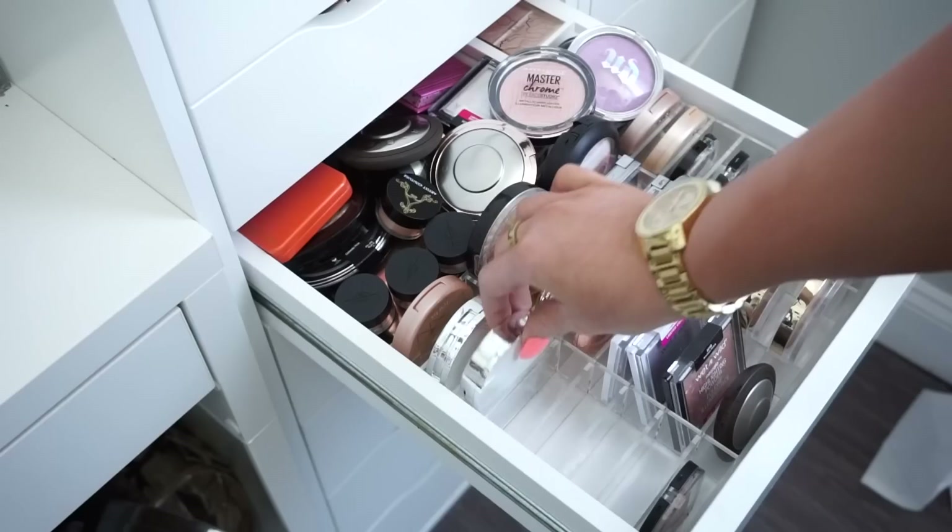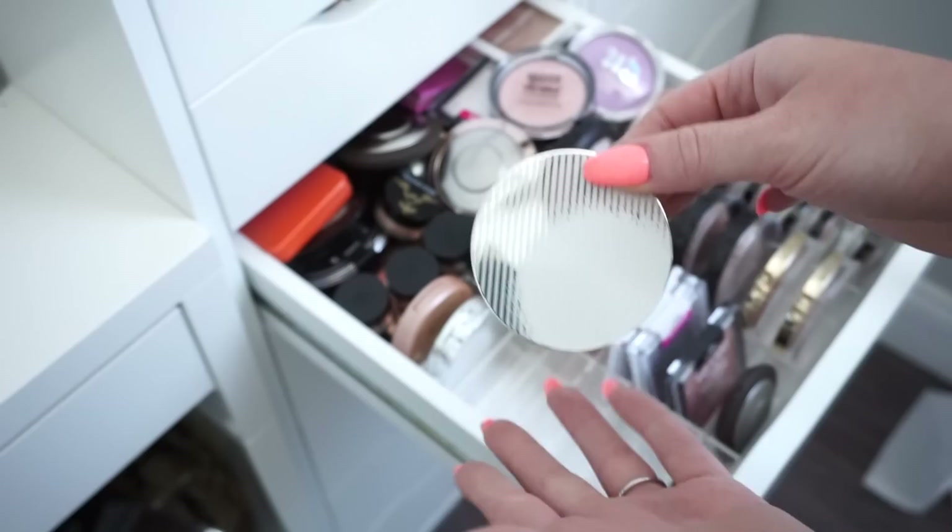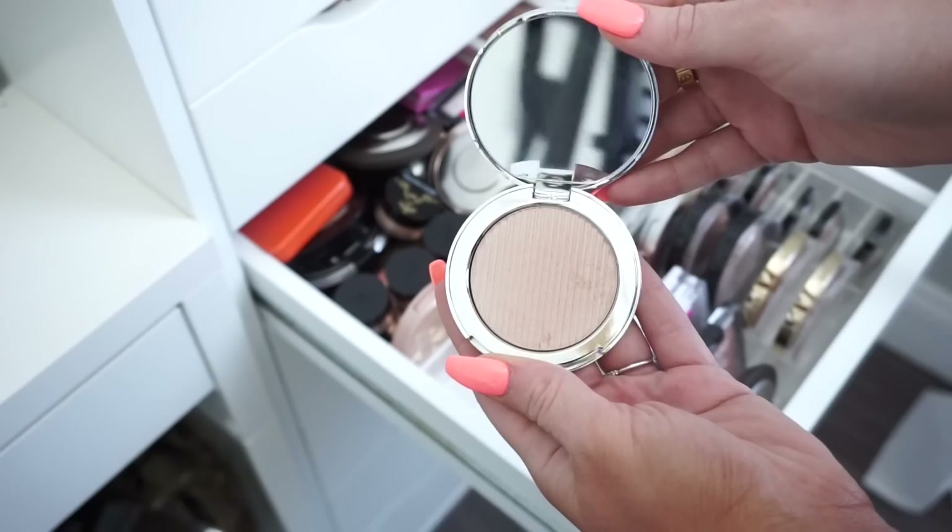Next we have these ones from the Estee Edit, which is no longer a brand. It doesn't even look like I used this one, so I'm definitely going to donate these. The Estee Edit was a really great brand — I honestly really liked their stuff — but since they're no longer around, I'll go ahead and donate both of these to someone who can use them.